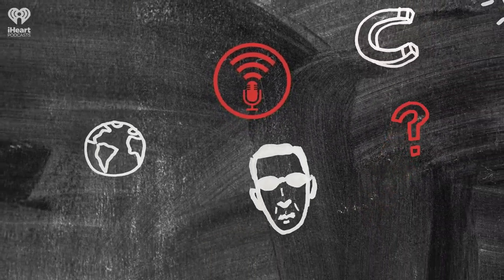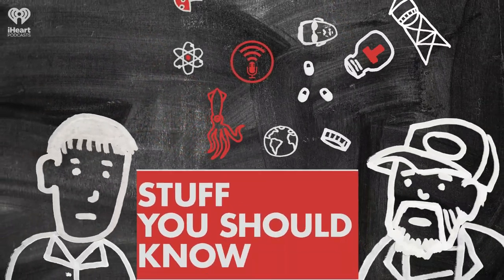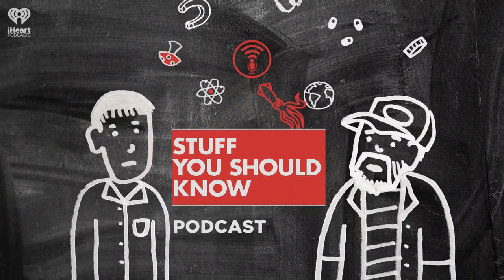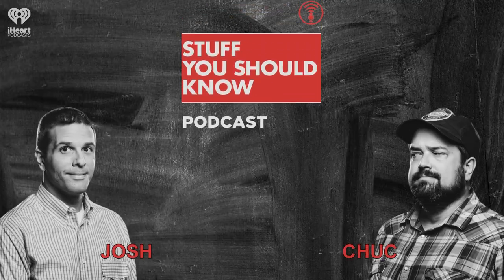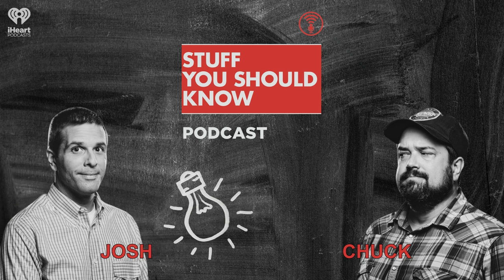Welcome to Stuff You Should Know from HowStuffWorks.com. Hey, and welcome to the podcast. I'm Josh Clark, and there's Charles W. Chuck Bryant, and there's Jerry over there. And this is Stuff You Should Know.